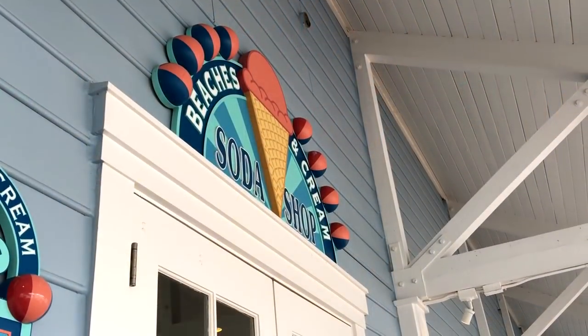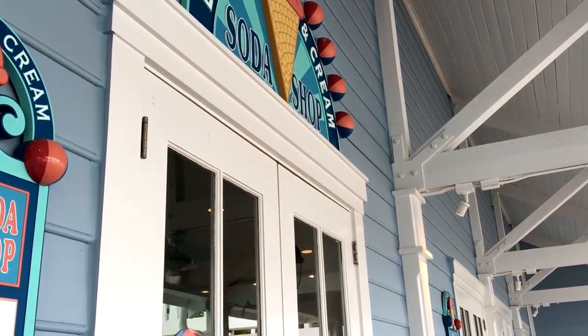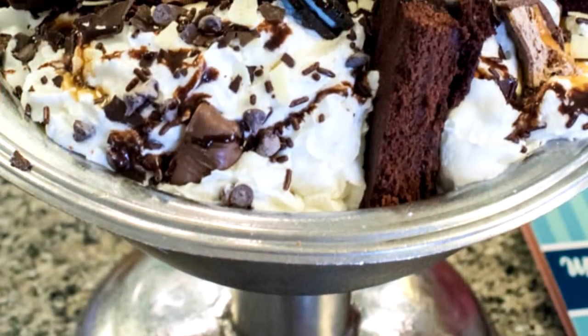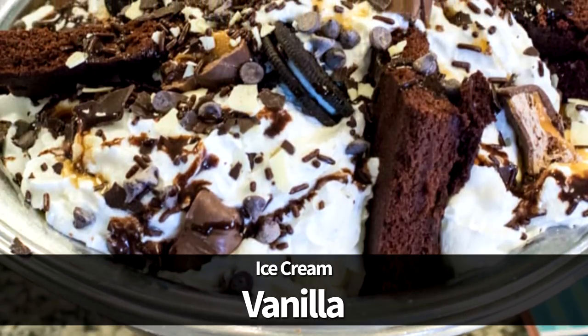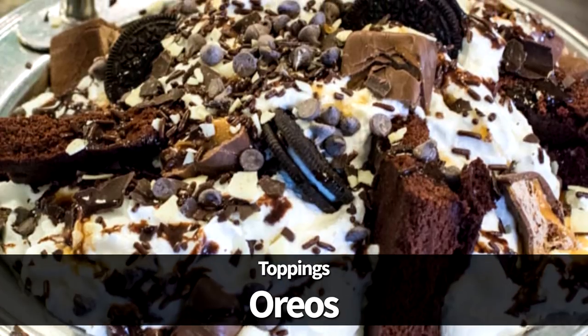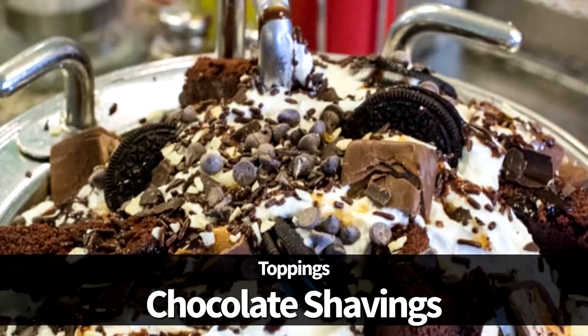The Neapolitan version has the same toppings as the original but the ice cream flavors are kept to the three classics: vanilla, chocolate, and strawberry. The chocolate lovers version has ice cream flavors limited to chocolate, cookies and cream, and vanilla. The toppings are kept to the chocolate variety, such as brownies, Oreos, candy bars, hot fudge, chocolate chips, chocolate sprinkles, and chocolate shavings.